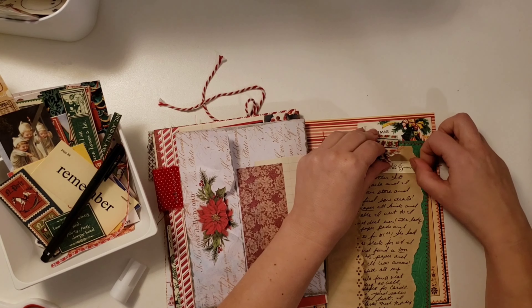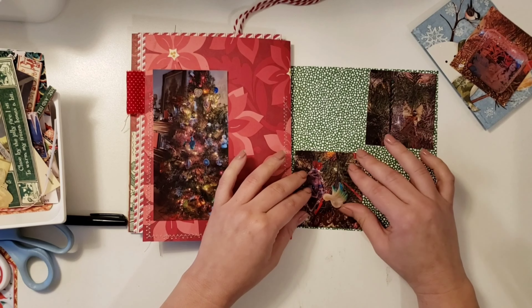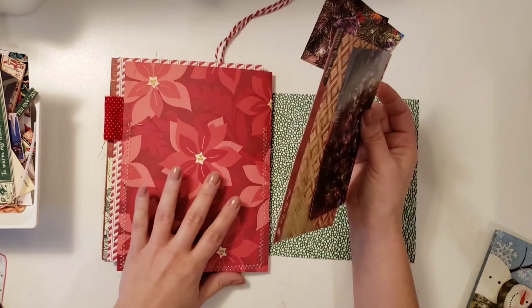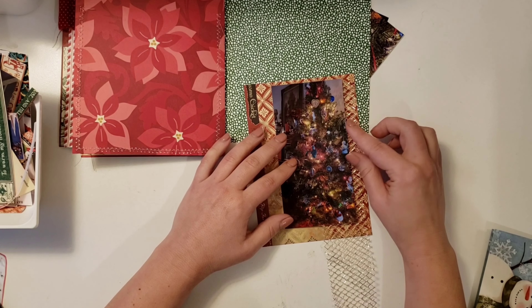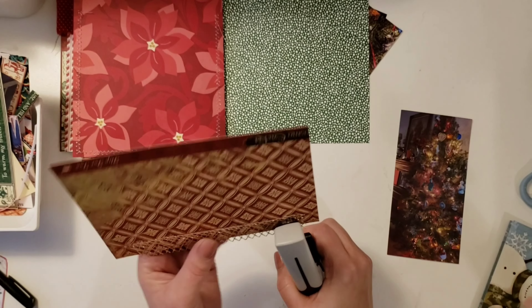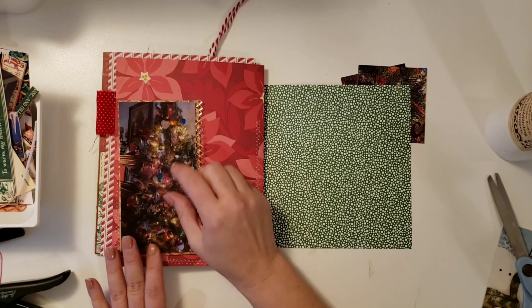For some reason I accidentally deleted part of this video, so you'll see a lot will already be done when we get to day seven — I'm sorry about that. Day seven: I finally got my tree up and decorated and got the house done. We were late getting our tree up this year because my husband had some health issues, had to go to the hospital, and wasn't allowed to lift anything heavy for a few days afterwards. Thankfully he's alright.